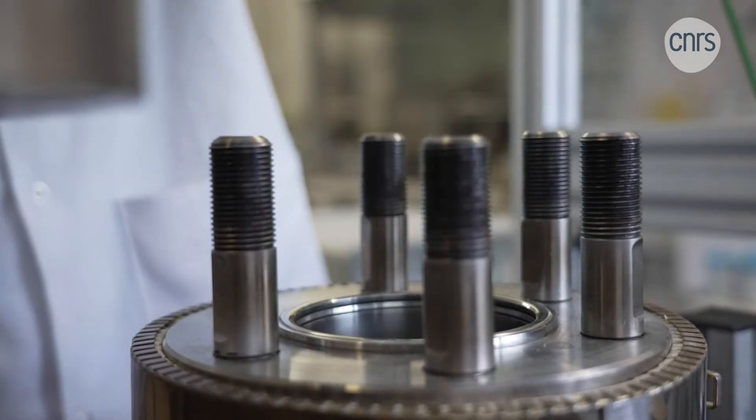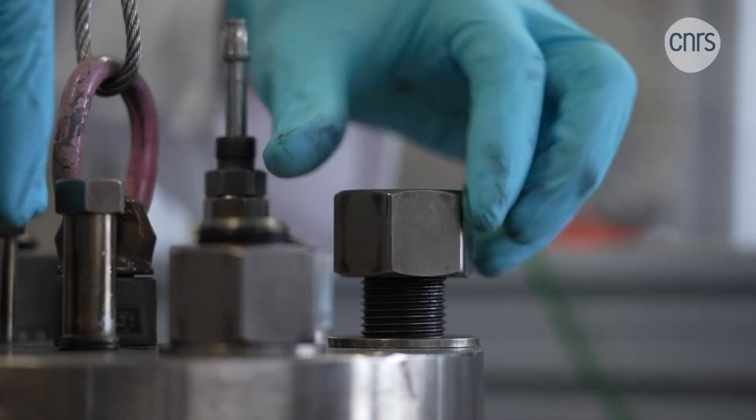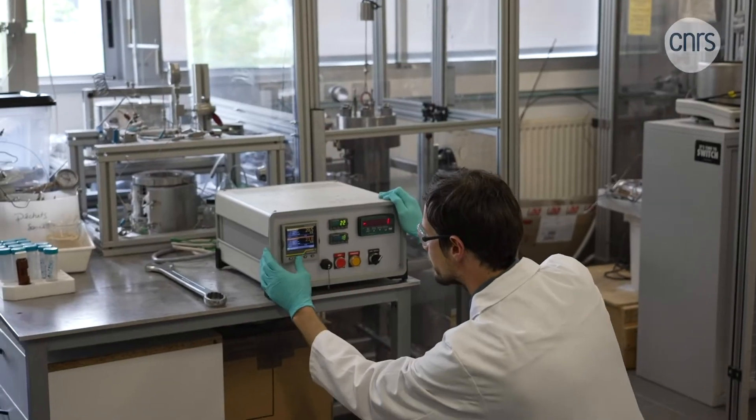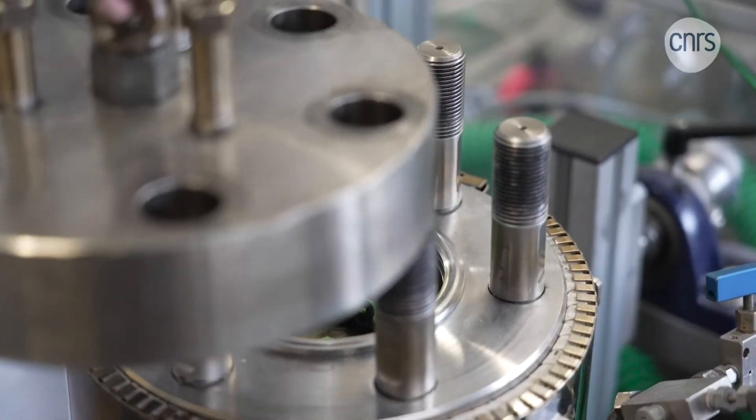The hermetically sealed autoclave is used to control the experimental conditions. Supercritical CO2 is injected at a temperature of over 31 degrees and a pressure exceeding 74 bars. And after about 10 minutes of this process…